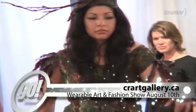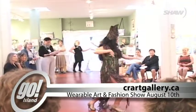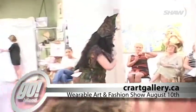This year marks the fourth annual wearable art and fashion show. For more information, you can visit the website. In Campbell River, I'm Marjorie Greaves.